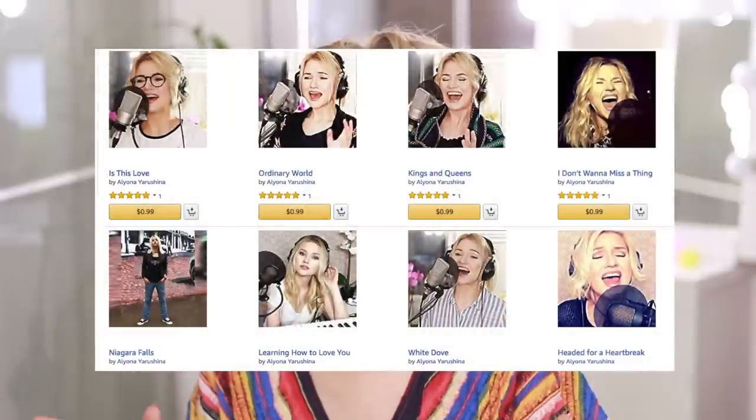Thank you so much for watching! If you're interested, I have a couple more red lips videos for you: how to find the right shade of red for your lips, and everyday red lips application techniques. I'll leave the links to those videos down below. Also, for those who were asking about my music life — yes, finally I have my recordings on sale on iTunes, Google Play, and Amazon. I'll leave the links down below if you're interested. Original songs are coming soon. Thank you, goodbye!